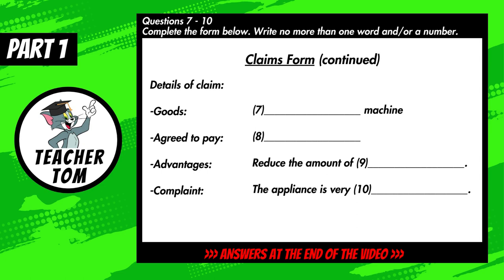Before you hear the rest of the conversation, you have some time to look at questions seven to ten. Now listen carefully and answer questions seven to ten.